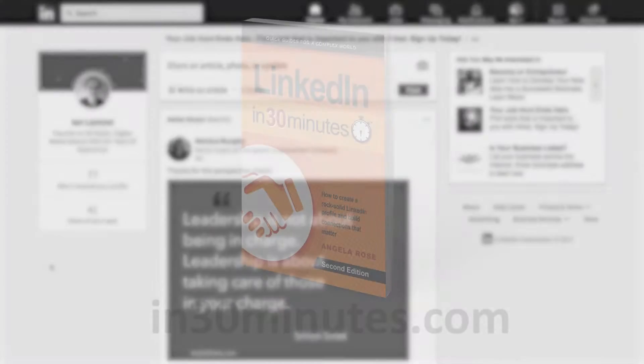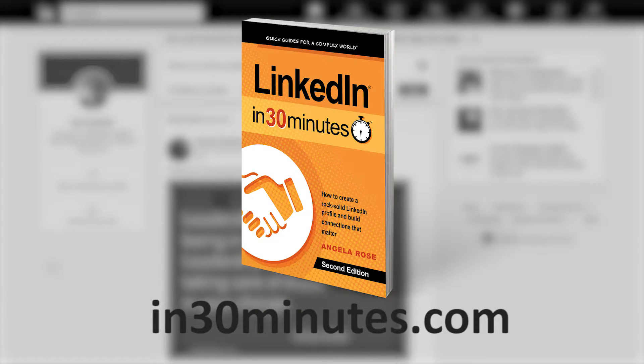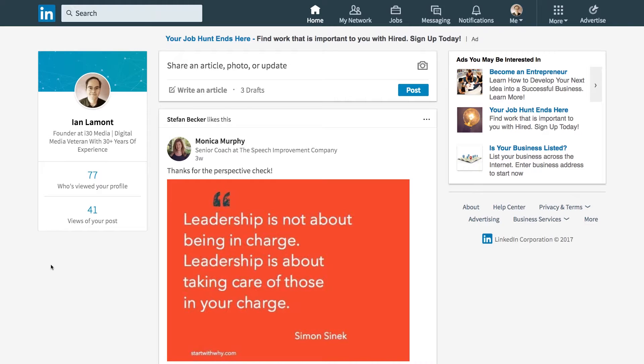Hello everyone, this is Ian Lamont, publisher of In 30 Minutes Guides, including LinkedIn In 30 Minutes. Today I'm going to be talking about finding jobs on LinkedIn. This is a pretty important topic to lots of people — they want to network on LinkedIn, but also maybe they're interested in finding a new job, actively looking for it, or just seeing what's available out there. This short video will show you how to do it.